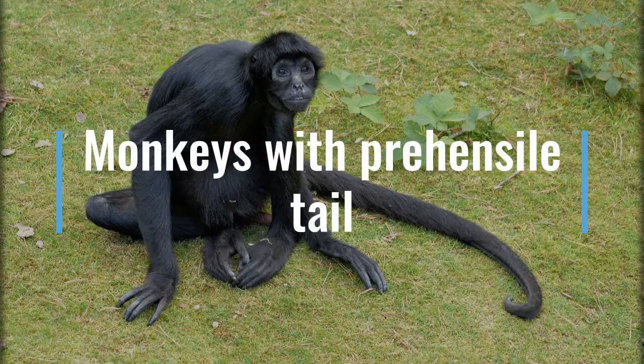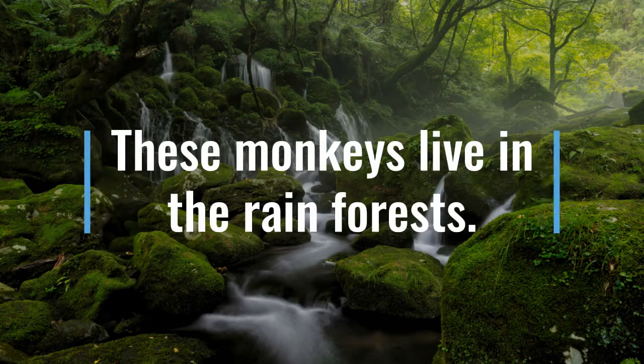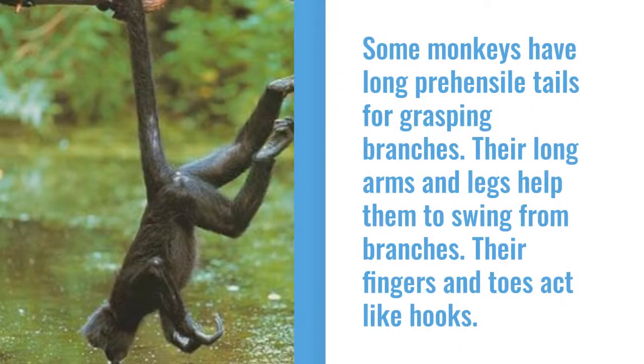Monkeys with prehensile tails. These monkeys live in rainforests. Some monkeys have long prehensile tails for grasping branches. The long arms and legs help them to swing from branch to branch. Their fingers and toes act like hooks for them.